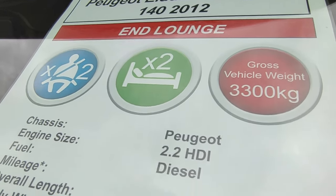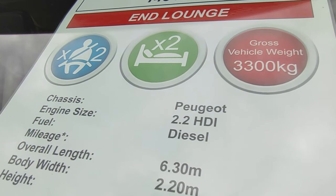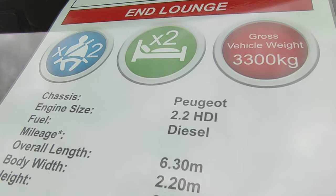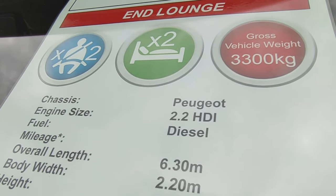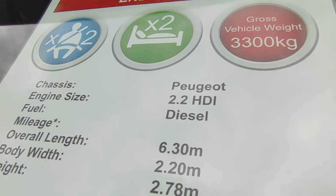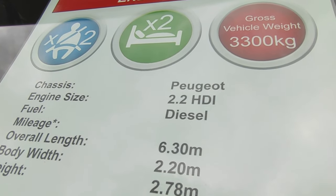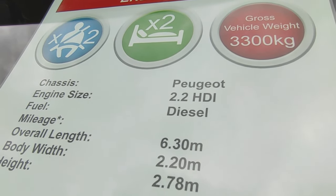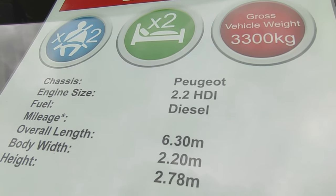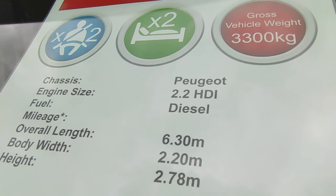It's based on the super reliable Peugeot Boxer 2.2 turbo diesel HDI — the same engine in my camper. It's chain-driven and a really good one. The mileage wasn't on the window sheet but it should have been: it's done just 14,500 miles from new, a tiny mileage. It's not new — it's 12 years old — but it's in super condition.